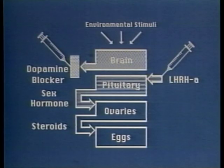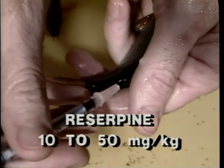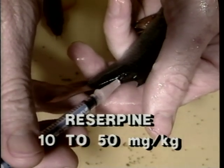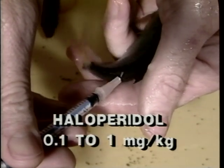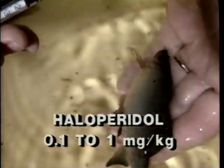Some fish, such as the red-tailed black shark, do not respond to injections of LHRHA alone. The use of dopamine blockers, such as reserpine and haloperidol, greatly increases the effectiveness of LHRHA for difficult-to-spawn species. The recommended dosage for reserpine is 10 to 50 milligrams per kilogram of fish body weight. Haloperidol is injected at one-tenth to one milligram per kilogram of fish body weight.